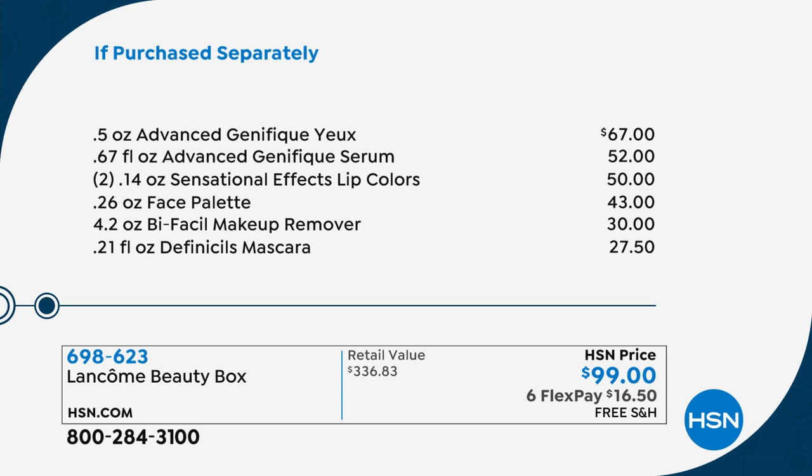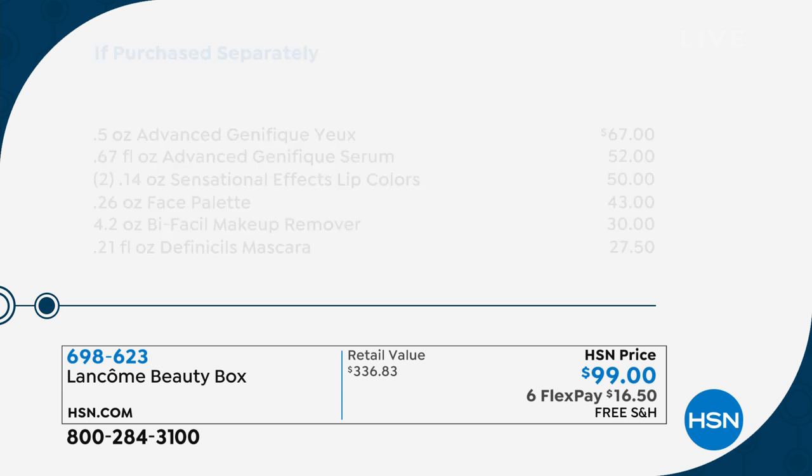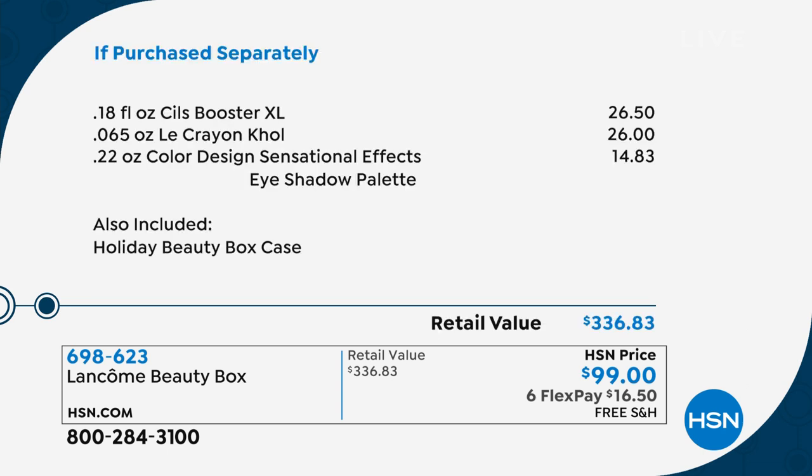You don't hear me say it very often, but look at these prices - these are full-size products. Look at this deal - $330. When you hear me say we have lost our minds, that's when you should be calling in, because I don't say that very often. This is a deal. We had one earlier, a different color collection, and within like 15 minutes, sold out of 1,500 units.